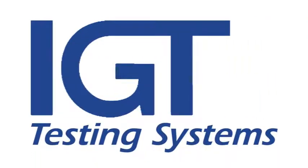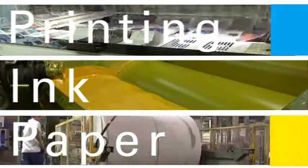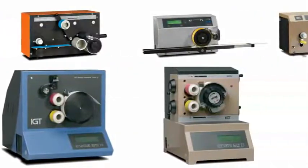IGT Testing Systems: research, development and production of testing equipment for the printing and allied industries. With more than 50 years of experience in the printing, ink and paper industry, IGT Testing Systems is famous for its IGT printability testers, which are available for offset, flexo and gravure printing.